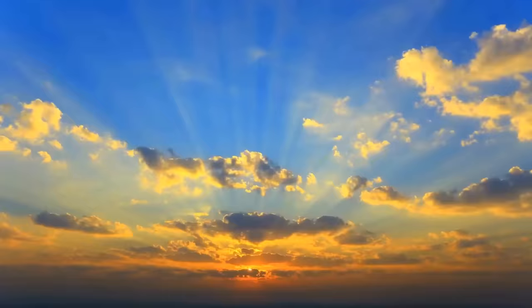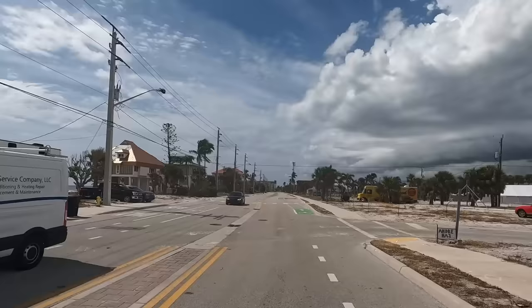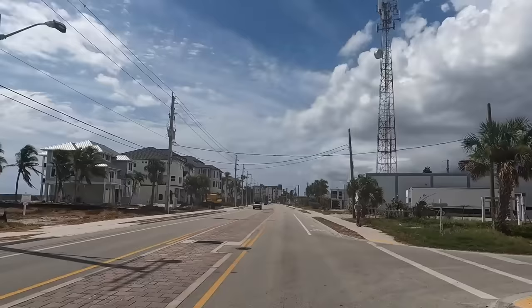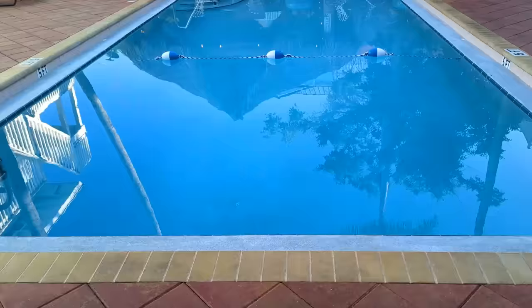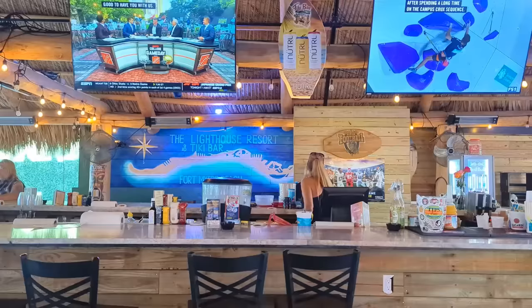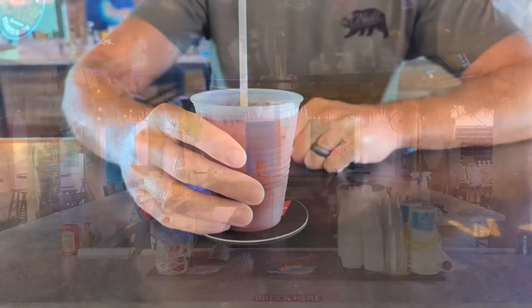Day two in Fort Myers Beach started off slow, as we were both exhausted from the prior day's adventures, but we still had lots more to explore. That took us back to the downtown area, where at 1051 5th Street you'll find the Lighthouse Tiki Bar & Grill — one of the first businesses to reopen after Ian, now back up and running for nearly nine months. While they open at 7am, they're currently not serving breakfast, but on this Saturday morning were serving $3 Bloody Marys, which were quite strong and very good for just three bucks.